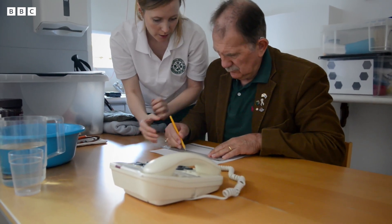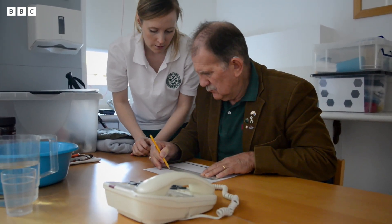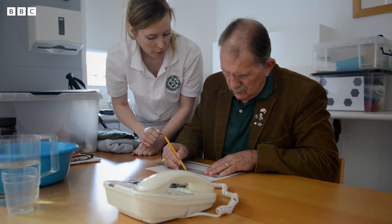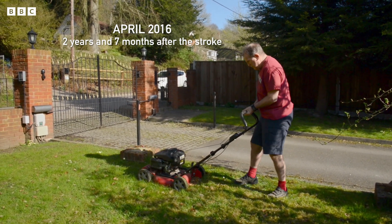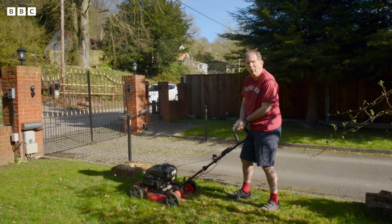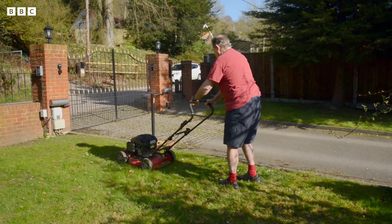Maybe we should turn it around — there we go — and then draw a line across it. Good. So his ability to use the arm in day-to-day tasks dramatically improved.